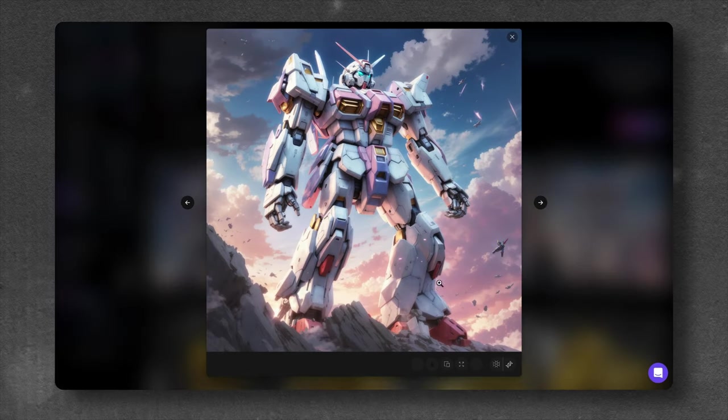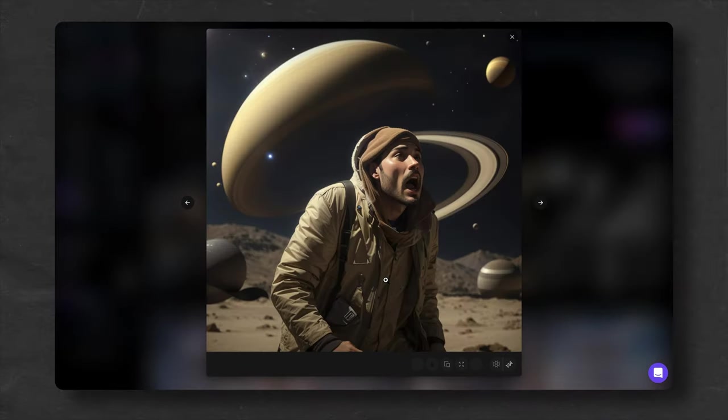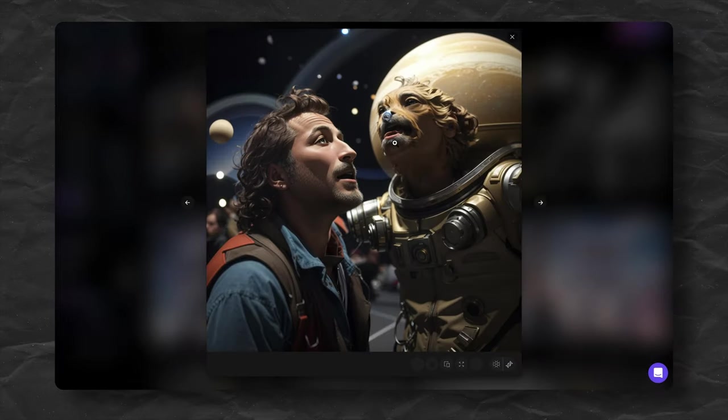As you see, Midjourney is not the only option out there. Sometimes you can really find a better and free version that's easier to use — at least that's how it went this time. I will continue looking for new cool AI tools, so be sure to check out our other videos on this channel. Thank you for watching, and see you in the next one.